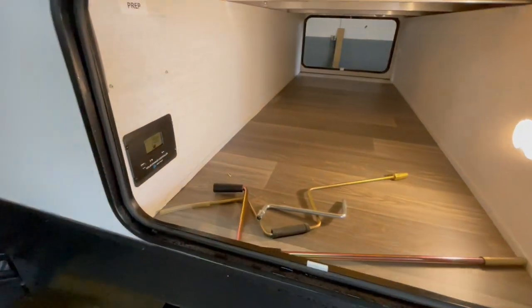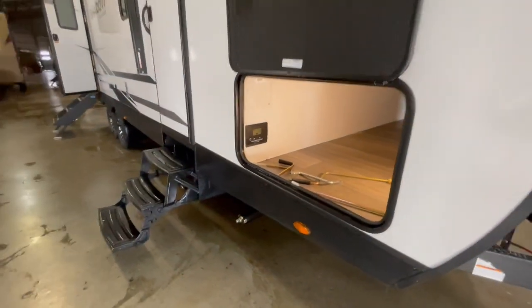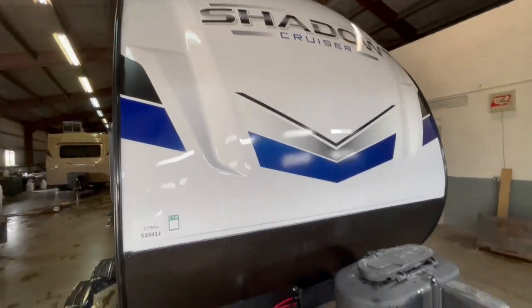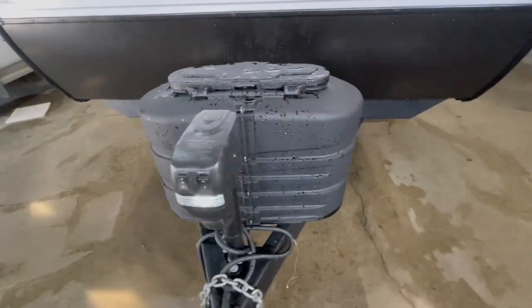This trailer comes equipped with fiberglass sidewalls. The pass-through storage features a disconnect for the solar panel and a solar panel charging station. In the front of the unit, you have a gel coat front cap with rock guard. It has a power tongue jack with two 20-pound LP tanks, and behind the LP tanks is your 12-volt battery disconnect.